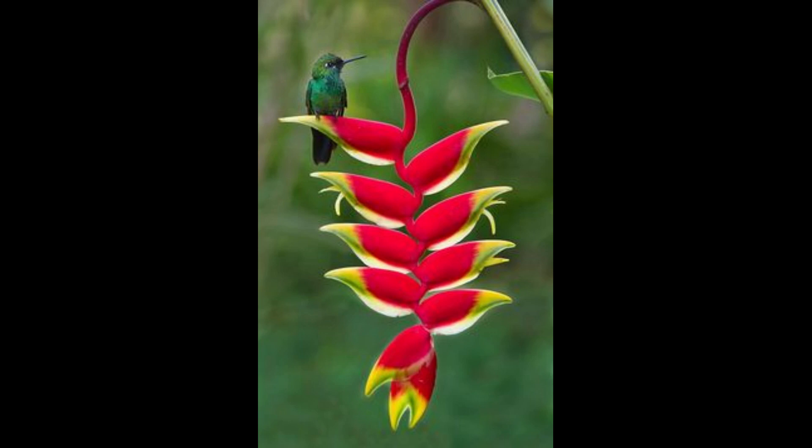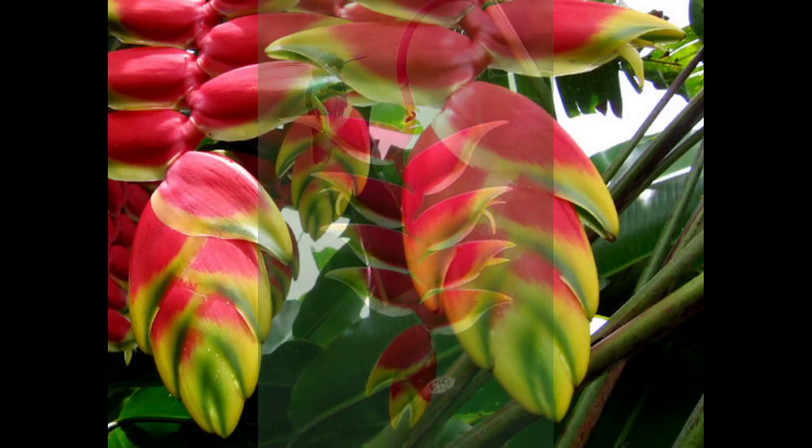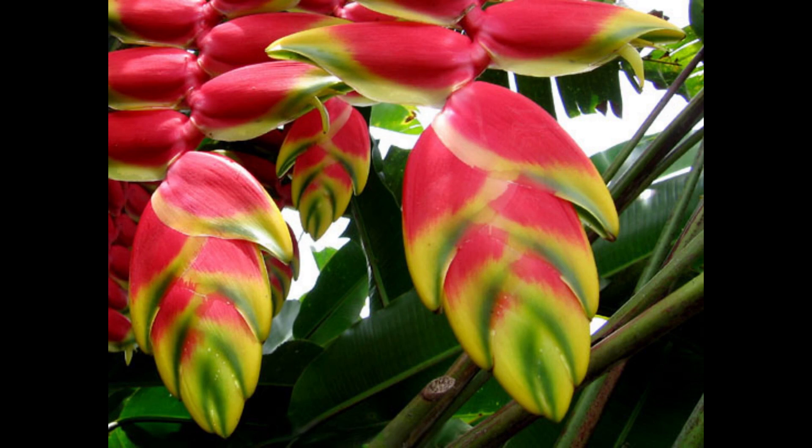The Heliconia genus comprises nearly 200 species of flowering plants in tropical America as well as certain islands in the western Pacific. This genus belongs to the monotypic family Heliconiaceae. The plant is native to El Salvador and is mostly found in South America, Puerto Rico, and South Asia. It grows well in full sun but prefers a spot with partial shade in hotter climates, though it can tolerate full sun even on hotter days. When fully mature, this plant can grow up to four to six feet tall and three to six feet wide.